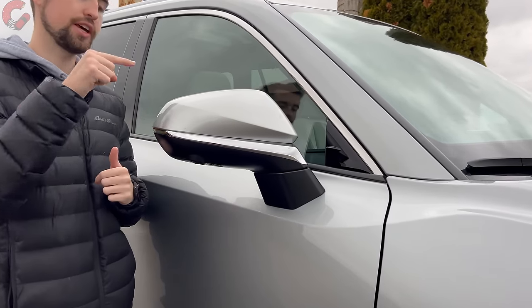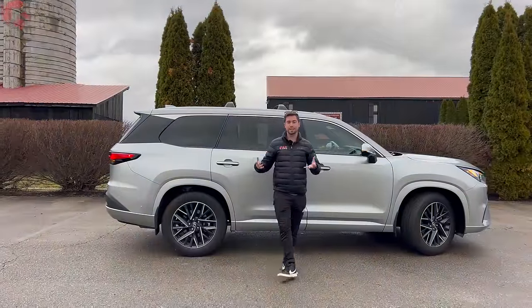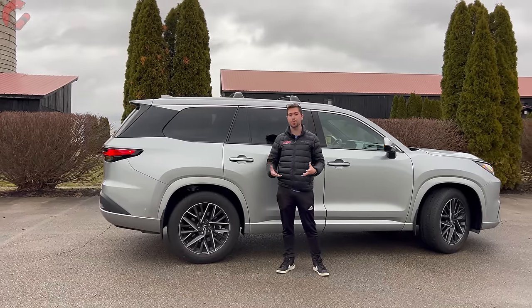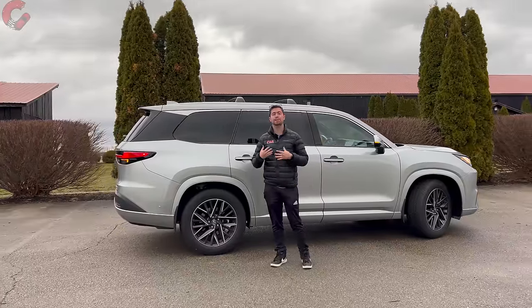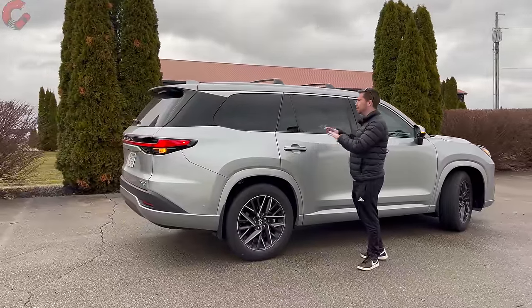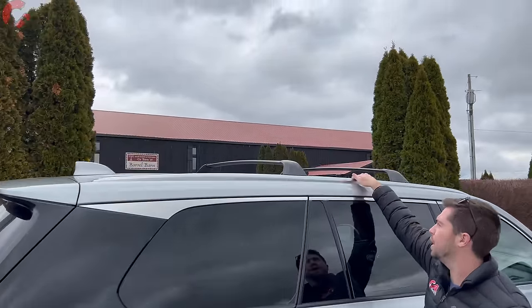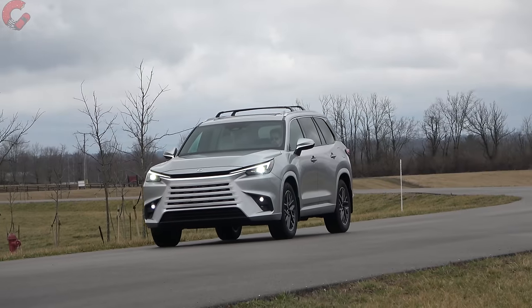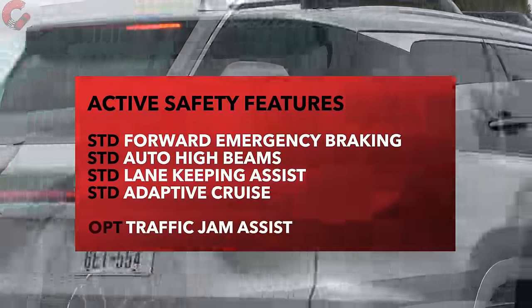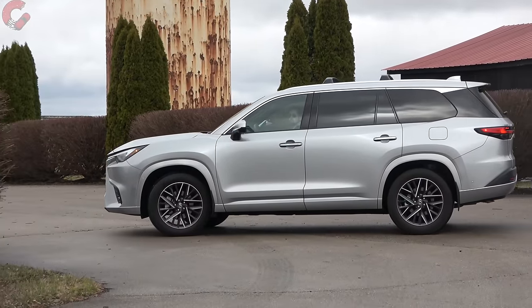Moving up to the mirrors, you've got the nice chrome accent turn signal indicators, and these are fully loaded with features: blind spot monitoring, power folding, and auto dimming on the driver's side. At the side of the TX you can really see that this is a big SUV — it's designed from the inside out to maximize space, coming in at 203.2 inches long. It rides on the same platform as the Toyota Grand Highlander. We have chrome trim up top, blacked-out pillars for that floating roof effect, and on the luxury model there are silver roof rails with crossbars. All safety systems are standard across the board, and traffic jam assist is available as an option for some hands-free driving.